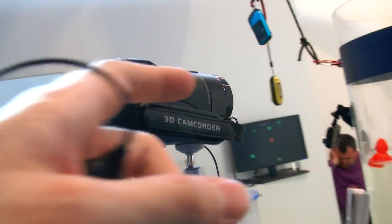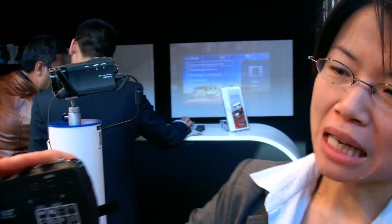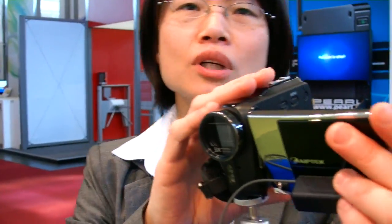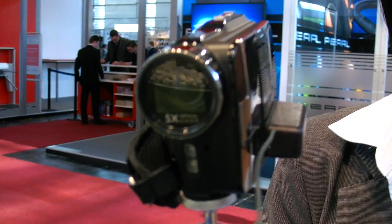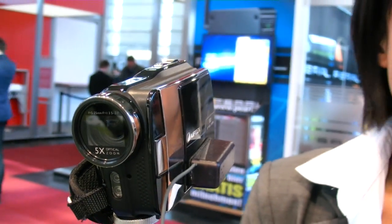Will you put projectors inside every camera? That's not in the plan, because adding a Pico Projector to a DV camera would make it much bigger, and cameras trend toward becoming smaller. iPTech is more focused on the mobile projection market — using the Pico Projector with your mobile phone, iPhone, or Android phone. That's the plan for the next two years.